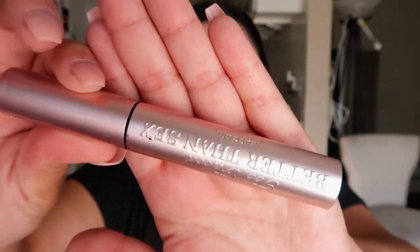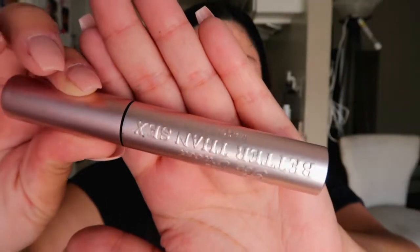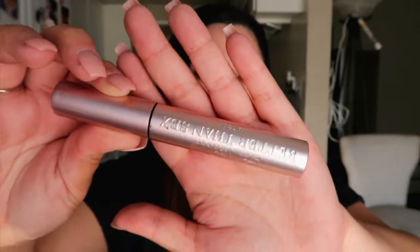Moving on to my last two products. This is the Better Than Sex mascara by Too Faced — my number one go-to mascara. It adds the thickest, longest-lasting, blackest layer onto your lashes and gives a beautiful full effect of long, thick lashes. If you haven't tried it, I definitely recommend it. It retails for about 22 or 23 dollars.